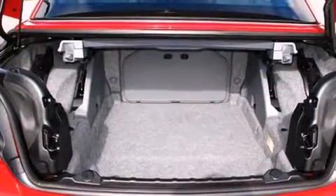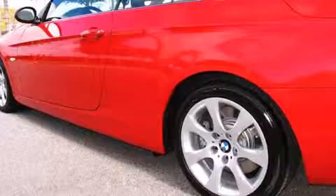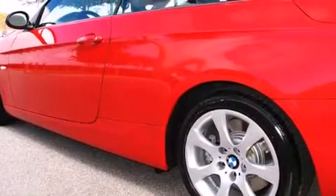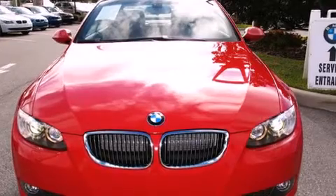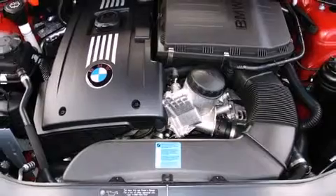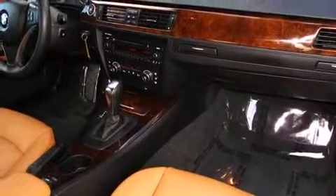It features an automatic transmission, rear-wheel drive, and a 3-liter six-cylinder engine. Turbocharger technology provides forced air induction, enhancing performance while preserving fuel economy. BMW infused the interior with top-shelf amenities such as power trunk closing assist, front and rear reading lights.